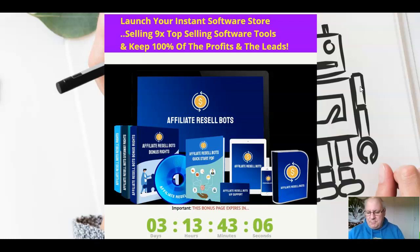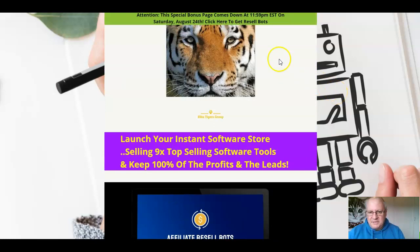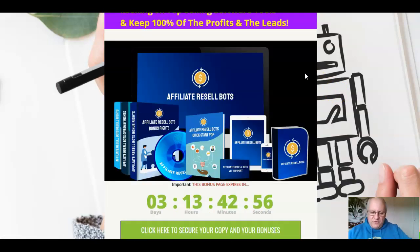If this sounds like something that's of interest, then listen on to this review video. I'm also going to go through the custom bonuses that I've put together, if you decide to pick up Resell Bots from the link immediately underneath this review video.